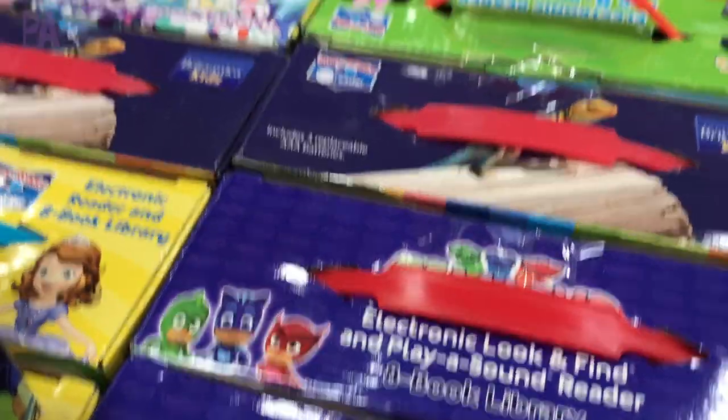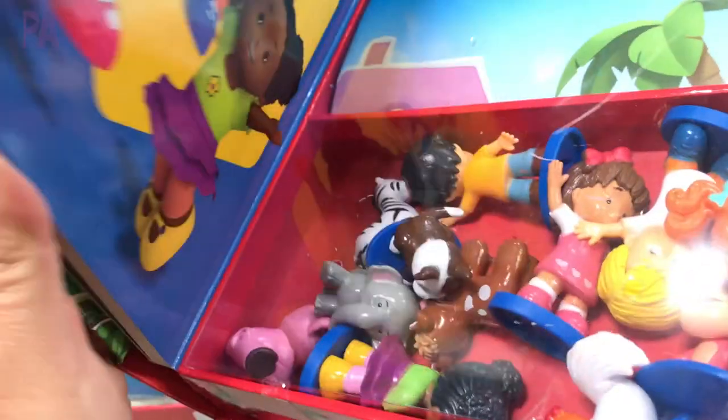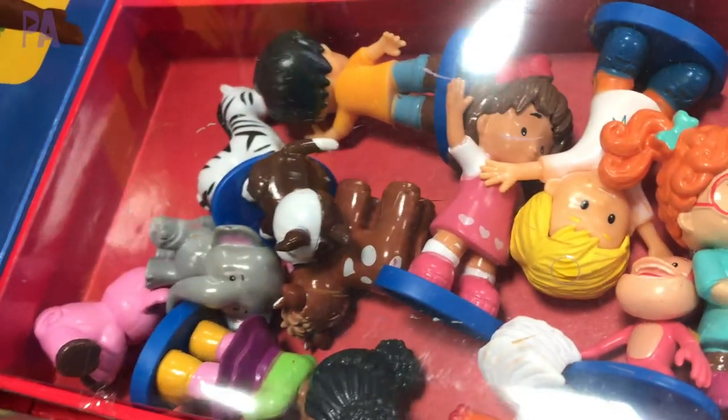Who doesn't love Little People? I'm kind of sad that we're going past the Little People age because this was one of the best times. This kit comes with a storybook, a play mat, and some characters to play on top of the play mat — and they're all the Little People. They are simply adorable.